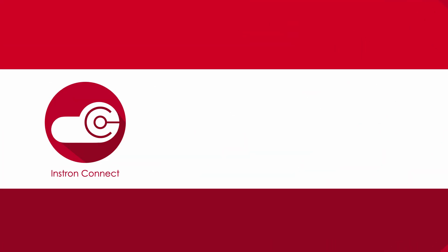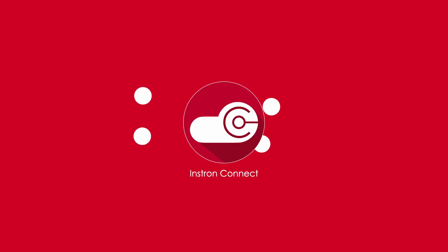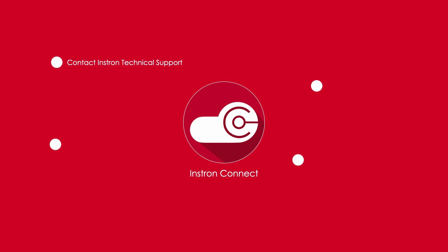Additionally, you gain access to Instron Connect, our latest support solution, which includes four technologies that help you contact Instron Technical Support, update your software, access calibration certificates and service reports, and troubleshoot issues.